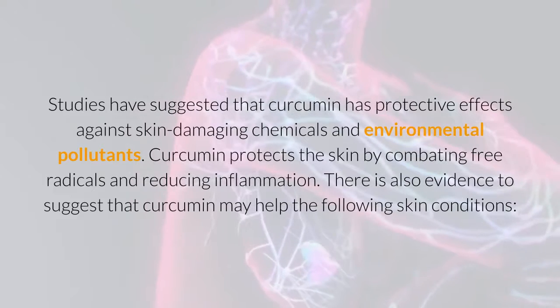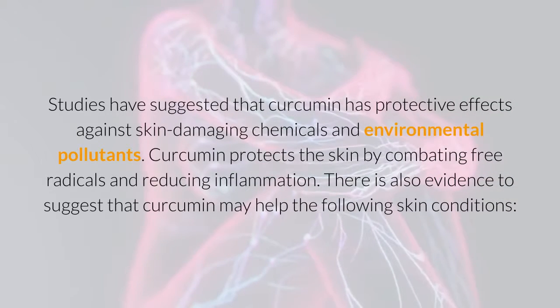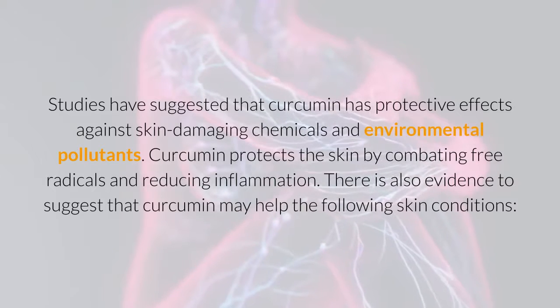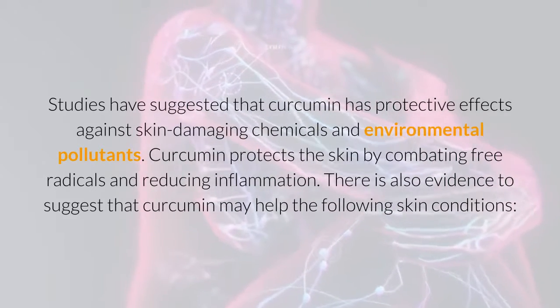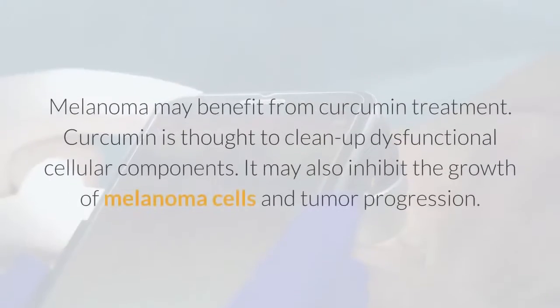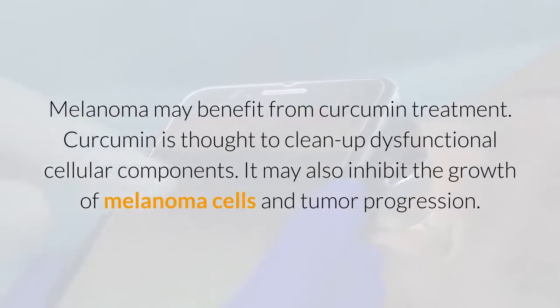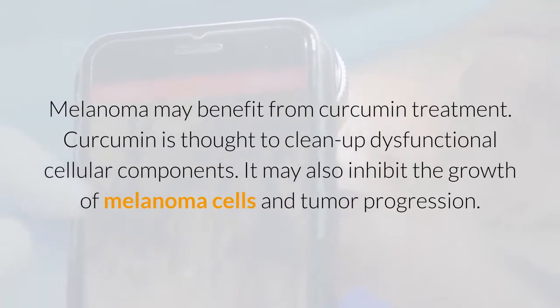Curcumin protects the skin by combating free radicals and reducing inflammation. There is also evidence to suggest that curcumin may help with skin cancer. Melanoma may benefit from curcumin treatment. Curcumin is thought to clean up dysfunctional cellular components. It may also inhibit the growth of melanoma cells and tumor progression.